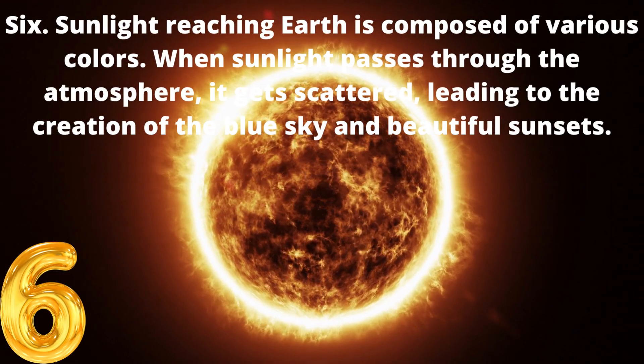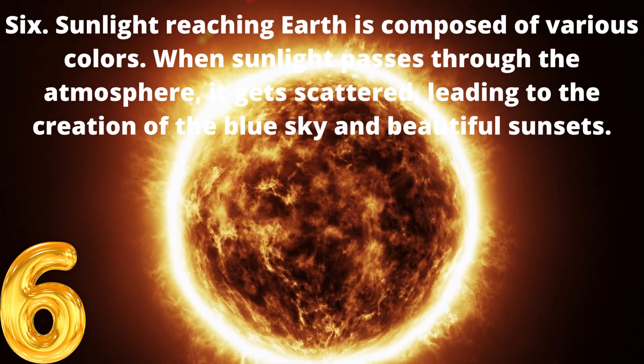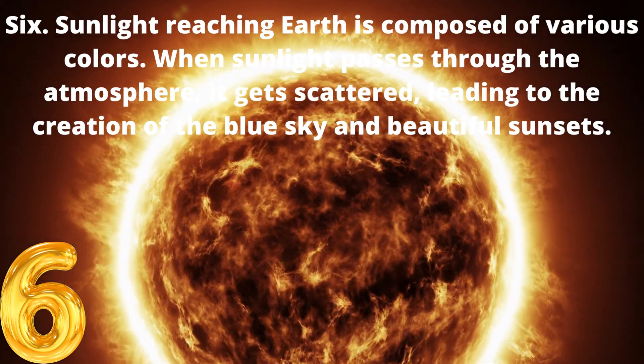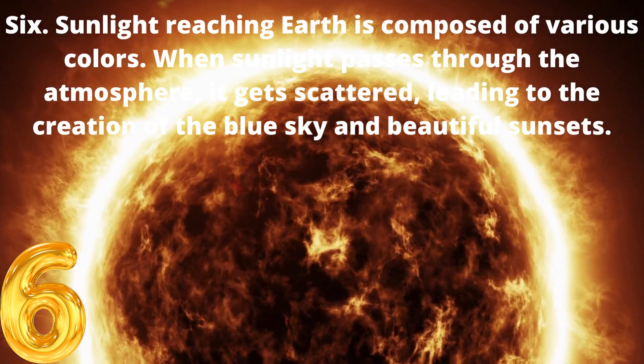6. Sunlight reaching Earth is composed of various colors. When sunlight passes through the atmosphere, it gets scattered, leading to the creation of the blue sky and beautiful sunsets.